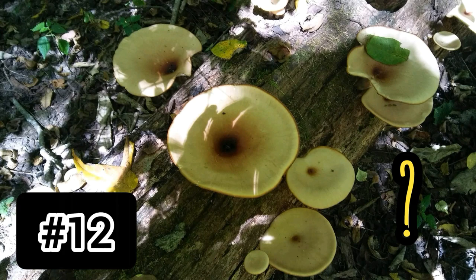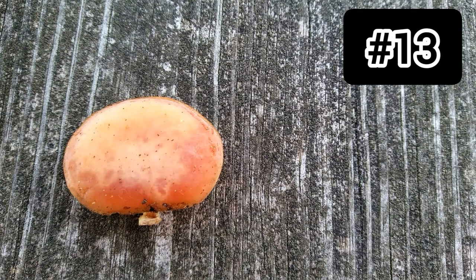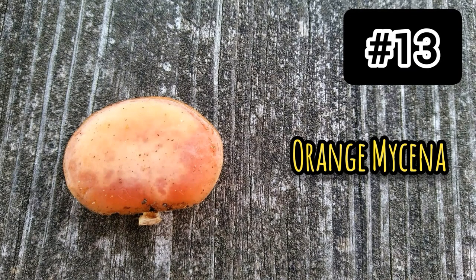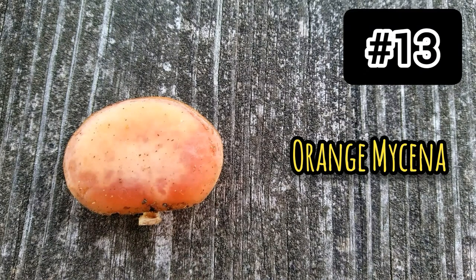They were absolutely gorgeous mushrooms. Number thirteen: I found these growing in the same area where the orange mycena was growing, but the cap looked a bit meatier. The underside looks very similar, and it's a very small mushroom — about the same size as the orange mycena. So I'm going to call this an orange mycena too. Hopefully that's what it is.